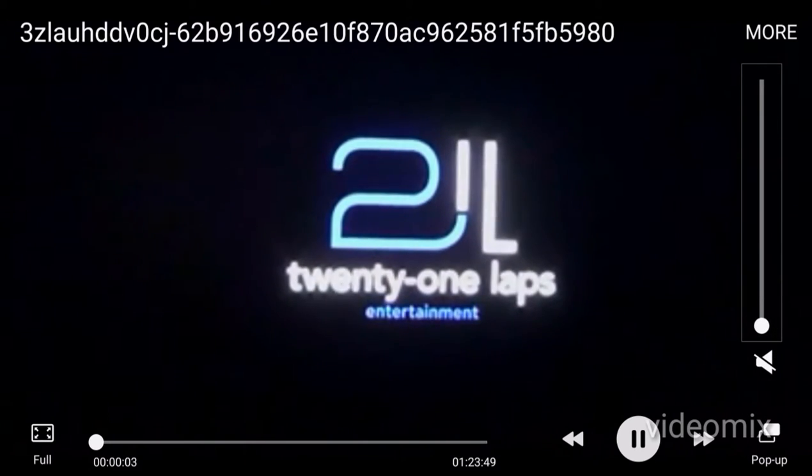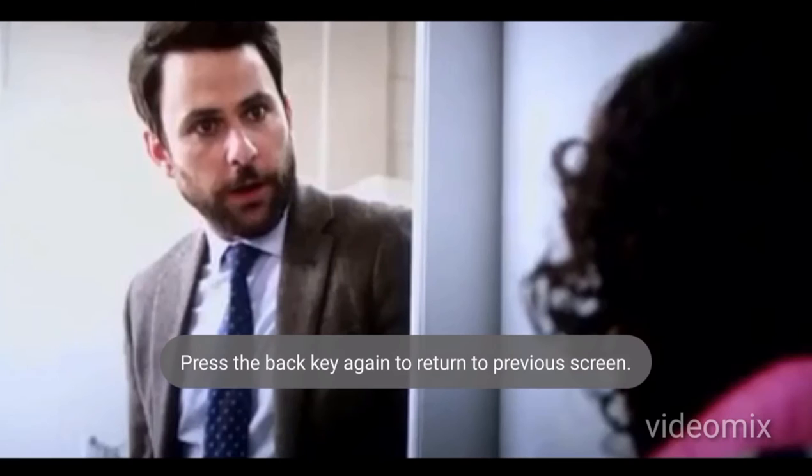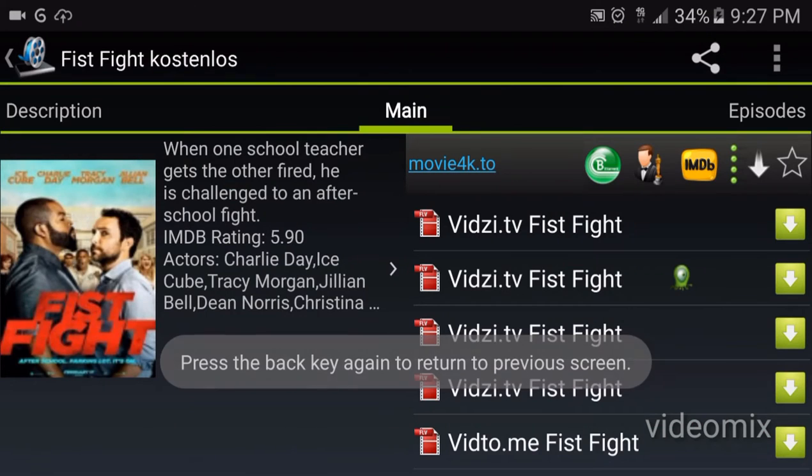They're mostly like camera-view ones, so the quality isn't always that great. Sometimes they're nice, but this is usually just cams. If I can't wait to watch a movie and I really want to watch it, that's what I use. But Video Mix is great.